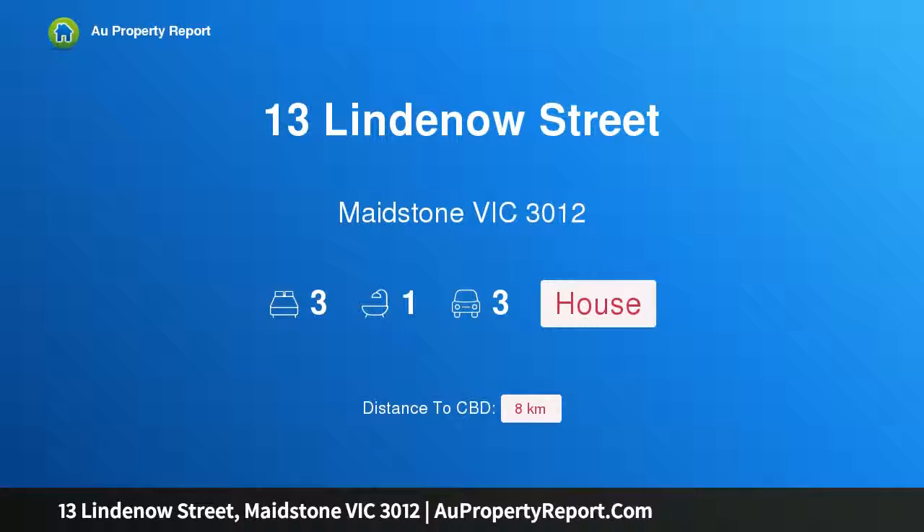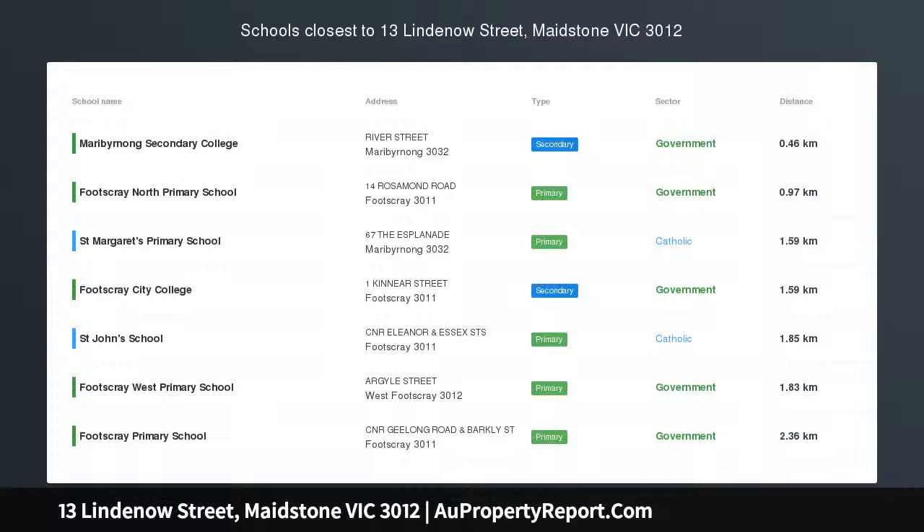Hi, I am glad to introduce Property 13 Lindenow Street, Maxton Victoria 3012. Mid-century charm with position and potential.